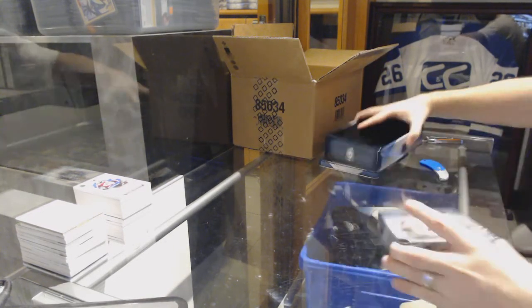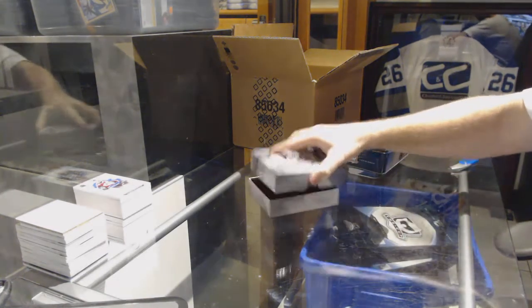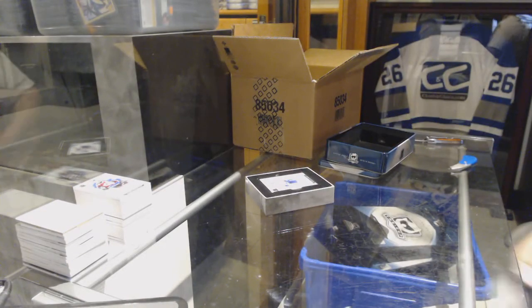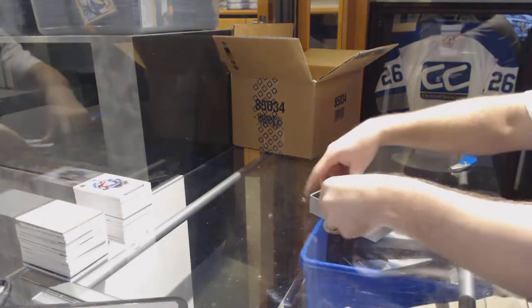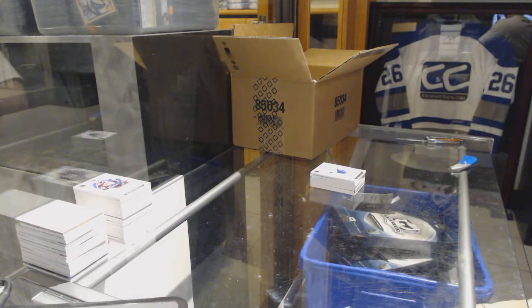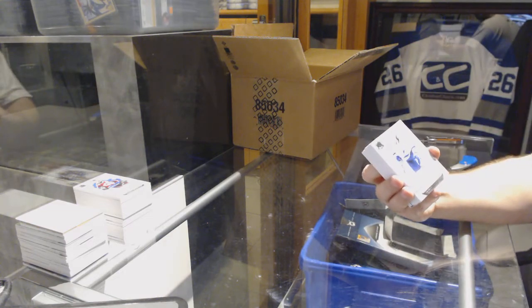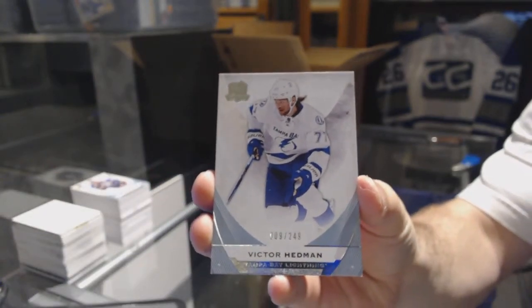Let's hope these last three tins match up with the first three tins — let's keep it going. I think that one's got a booklet. Autographed rookie gear — me thinks I am right. We've got for the Tampa Bay Lightning, 249, Victor Hedman.